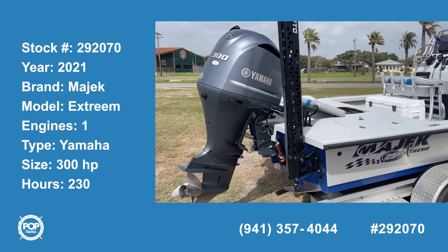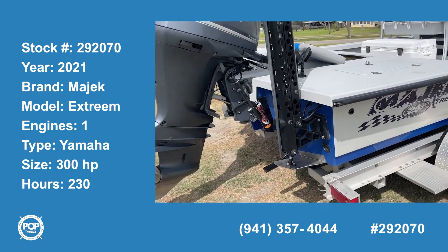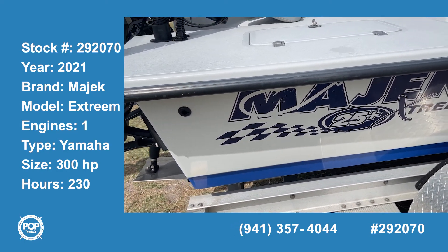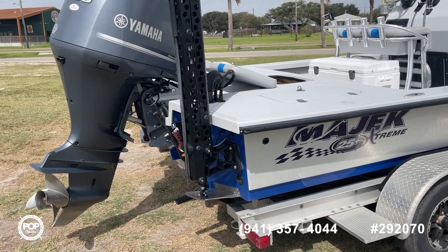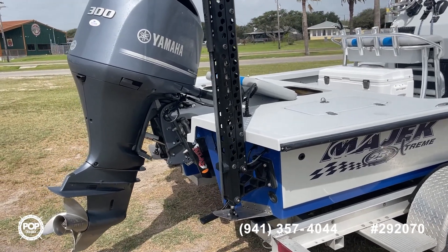Hello Pop Shoppers, this is Steve with Pop Yachts and today I'm here to show you a 2021 Mayak Extreme 25 foot plus boat. The seller has loaded this thing down with just about everything you would need to take an awesome bay fishing trip and take plenty of your friends with you as well.